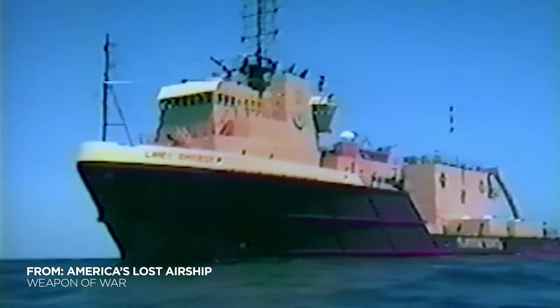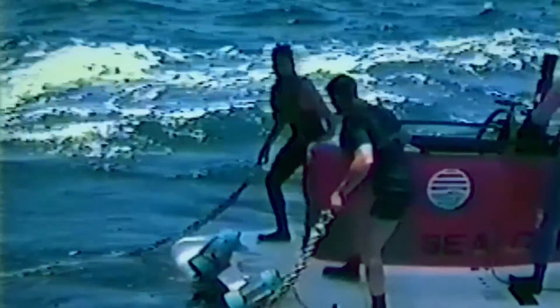May, 1990. After years of searching, the Navy and the Monterey Bay Aquarium Research Institute find the USS Macon.